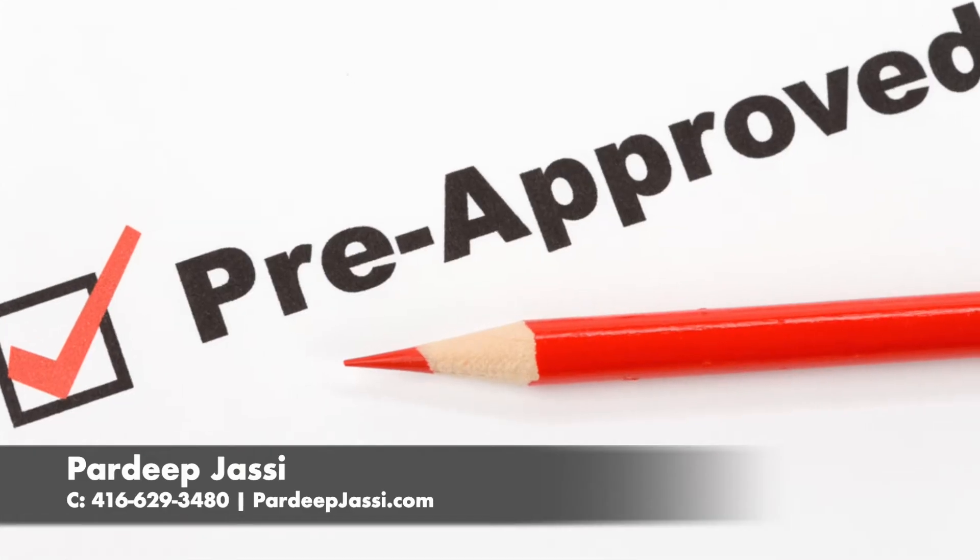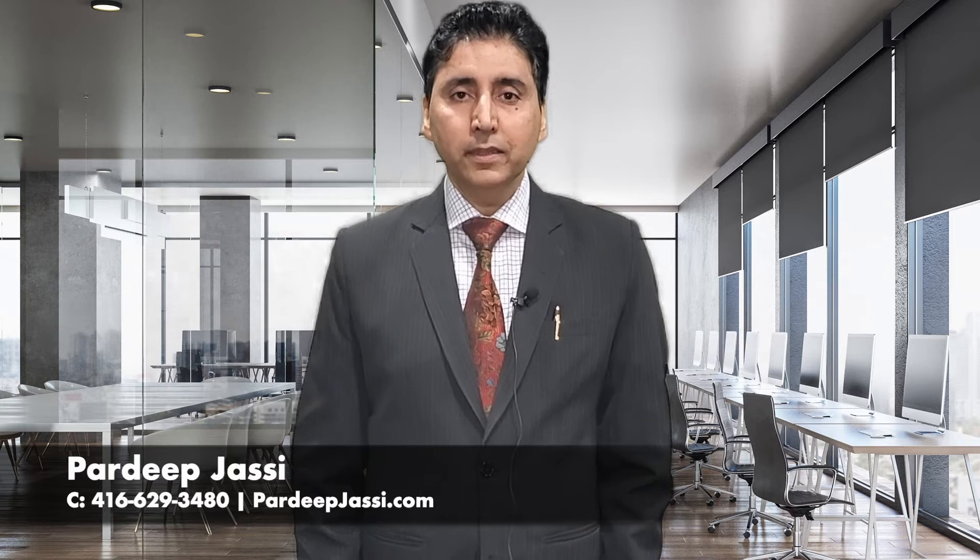My first tip is to make sure you have your pre-approval for your mortgage, either through your mortgage broker or through your lender. This way you will be very free and confident during the offer presentation, in case you have to remove your mortgage condition.